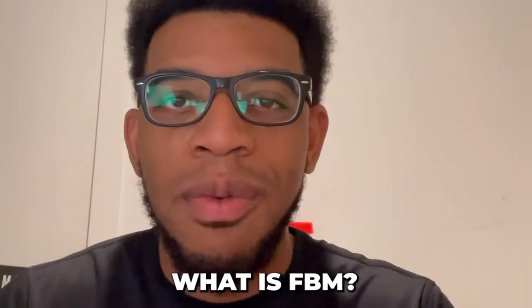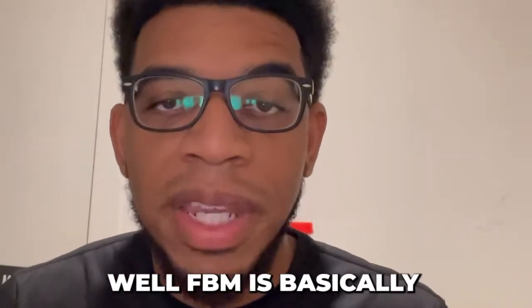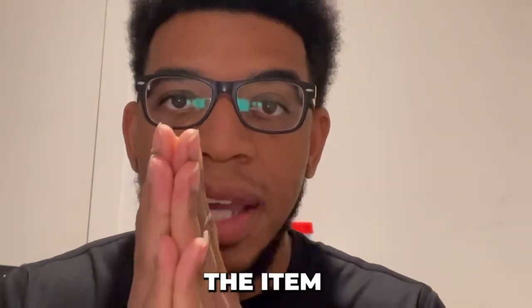In this video we're going to talk everything FBM. FBM allows you to really scale, especially in a time like Q4 where sales velocities pick up and everybody is buying stuff on Amazon. If you have a hot trending item it allows you to test things fast and get results back quickly. FBM stands for Fulfilled by Merchant — I'm the merchant fulfilling the item when a customer buys my product on Amazon.